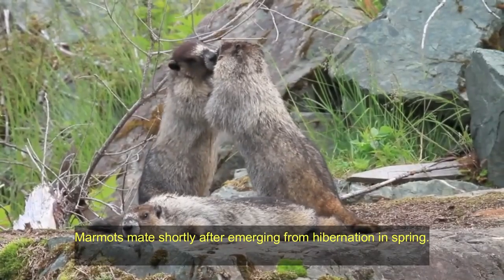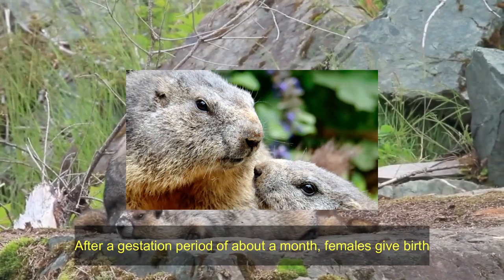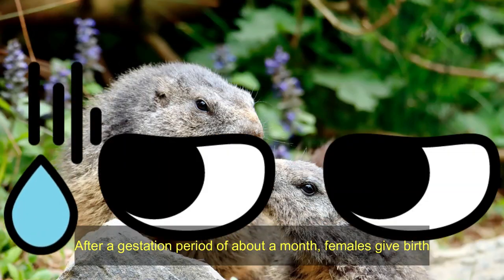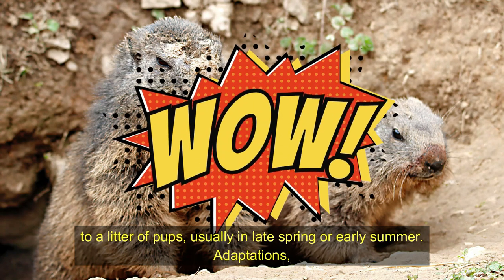Reproduction. Marmots mate shortly after emerging from hibernation in spring. After a gestation period of about a month, females give birth to a litter of pups, usually in late spring or early summer.